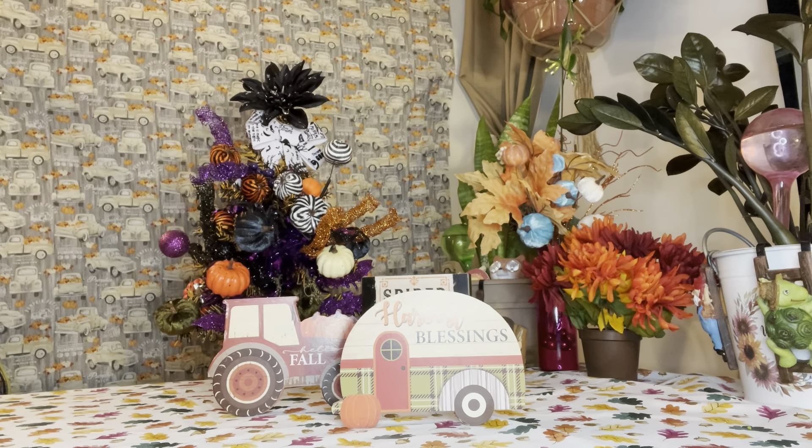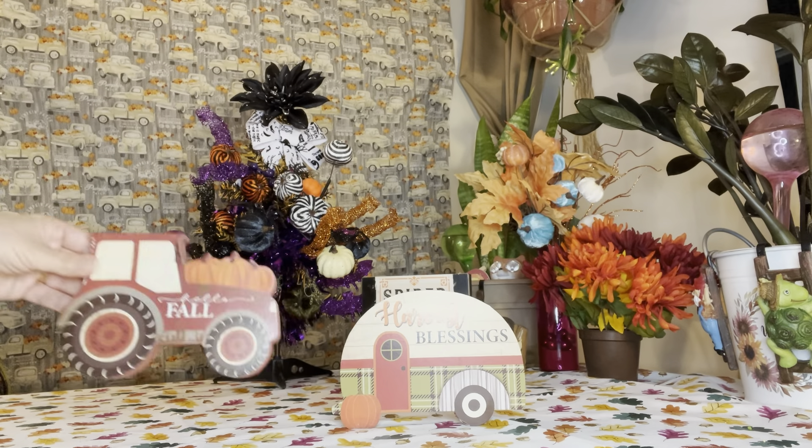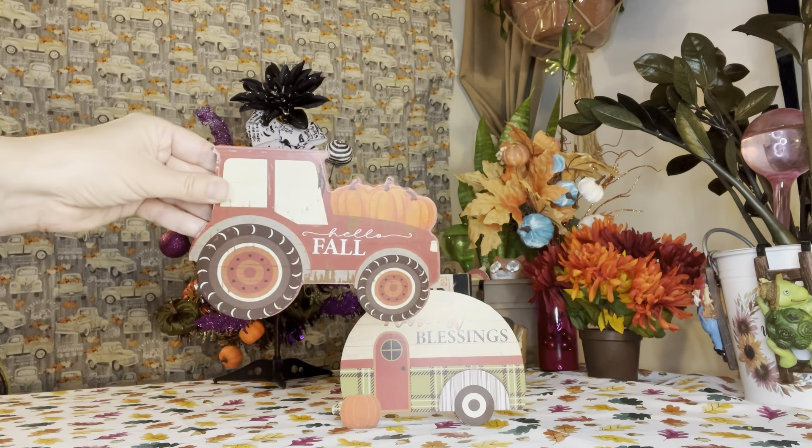Hi guys, it's Jennifer Elizabeth with Perry Piccolo's Vlogs, welcome back to my channel, and if you're new, welcome! Today I have a Dollar Tree haul for you, and today is also Halloween, so happy Halloween everyone! I cannot believe Halloween is finally here — and oh my goodness, here we go into Thanksgiving and Christmas. It is just crazy how this year is flying. But now let's talk about this Dollar Tree haul!